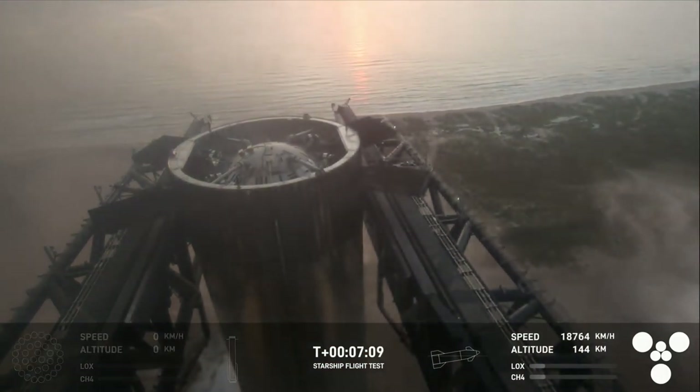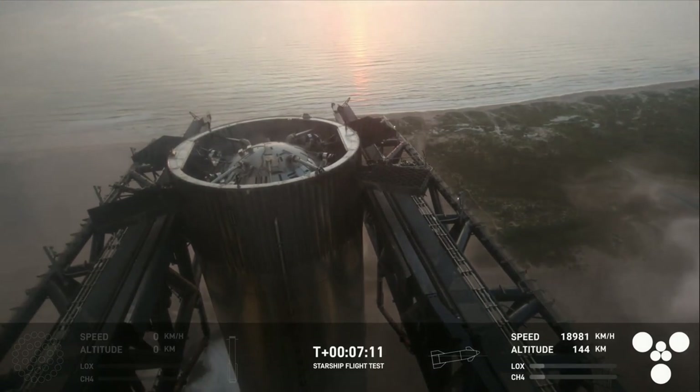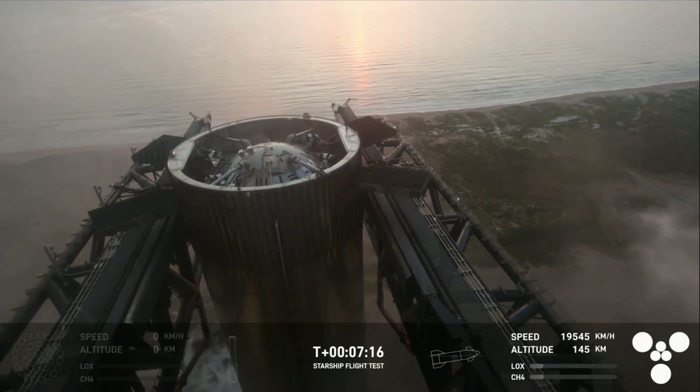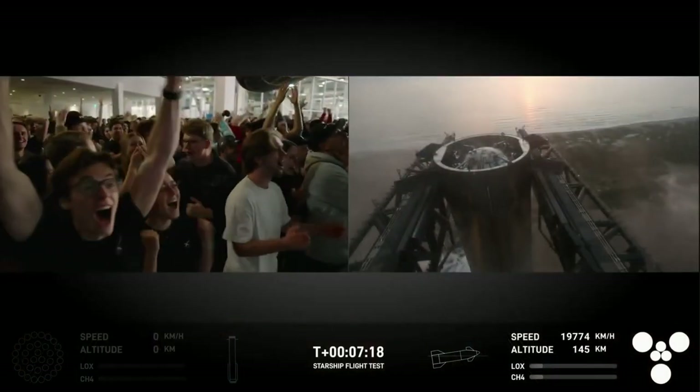This is absolutely insane — on the first ever attempt, we have successfully caught the Super Heavy Booster back at the launch tower!